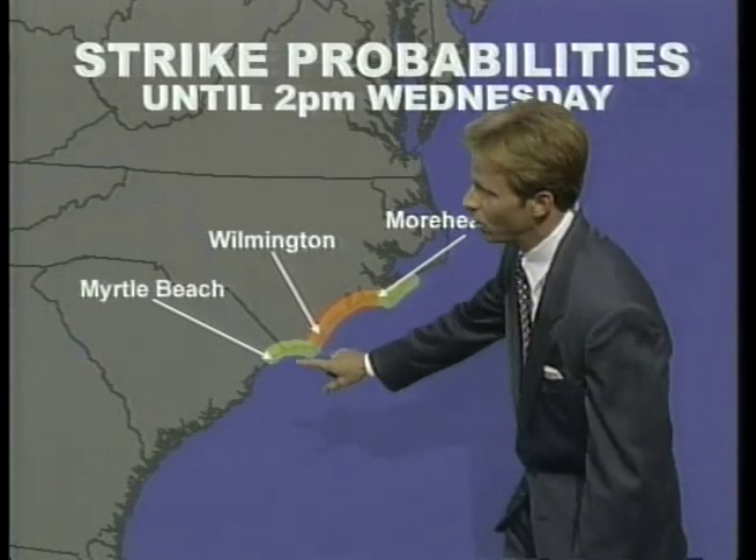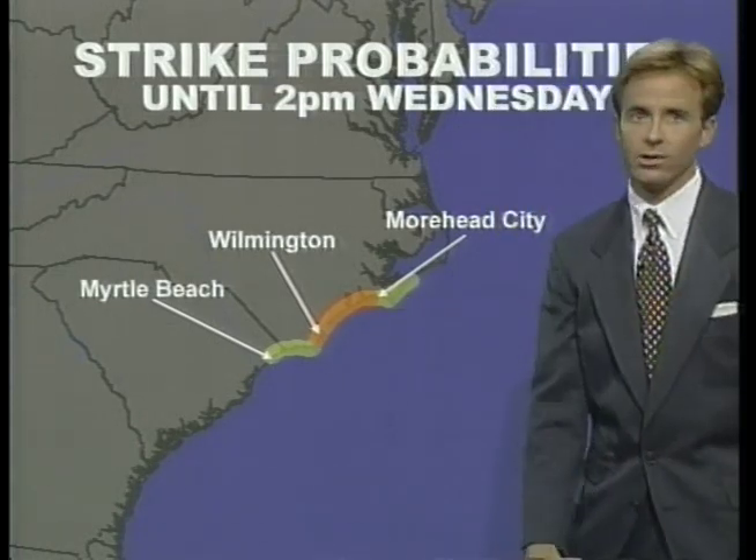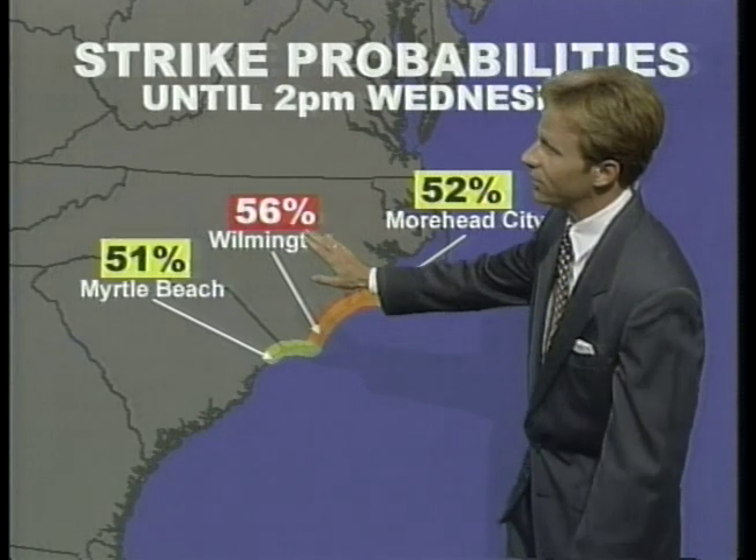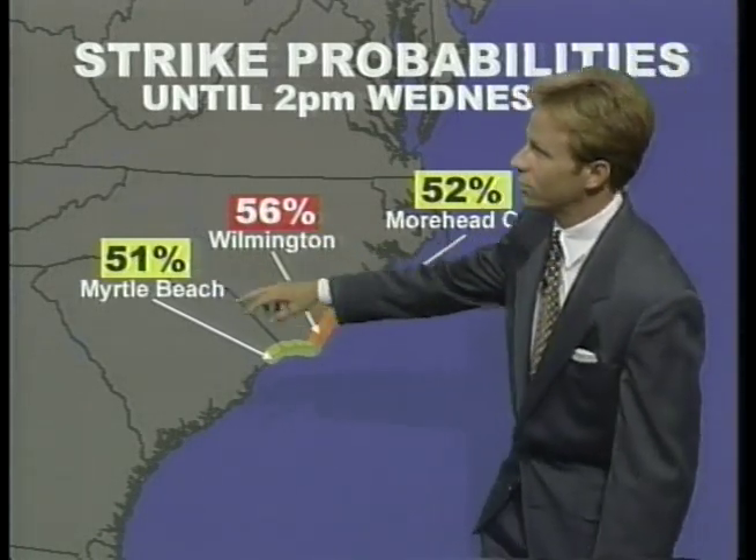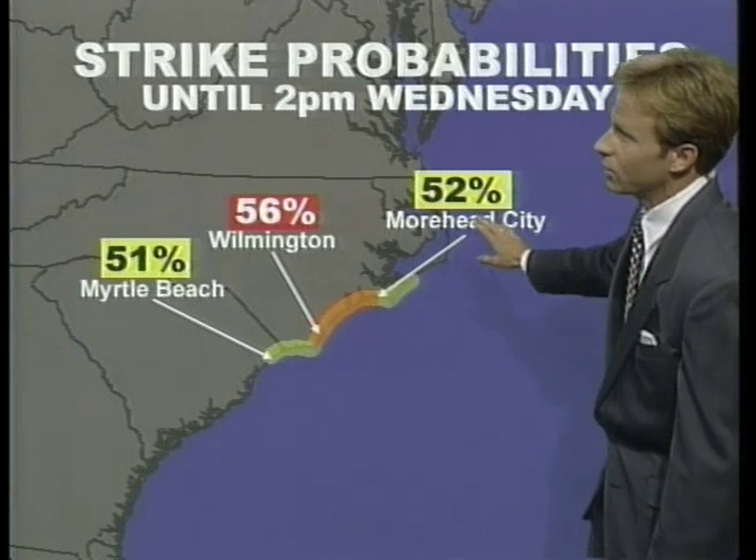Strike probabilities: this is the most likely strike area as of 11 o'clock. Wilmington is the most likely strike area with 56% assigned to that, 51% for Myrtle Beach, and 52% for Moorhead City.